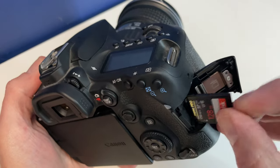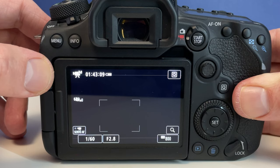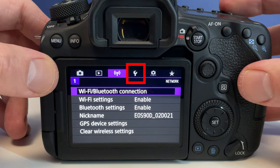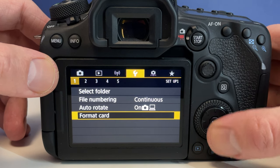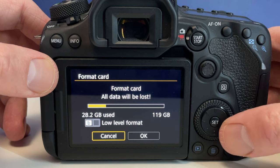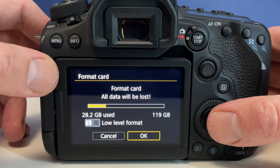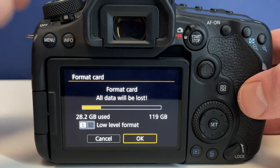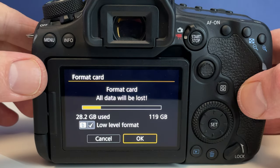First of all, turn off the camera and insert the SD card into the slot. Now power on and choose menu, use the navigation wheel and go to the right of the wrench and dot icon. Go down to format SD card and hit the set button. Move to OK and then press the set button once more. This will format the SD card and then the menu will return back to normal. It's good to know, however, that you can opt for a low-level format if the card's read and write speeds are just slow.